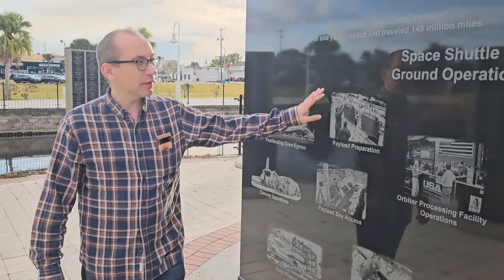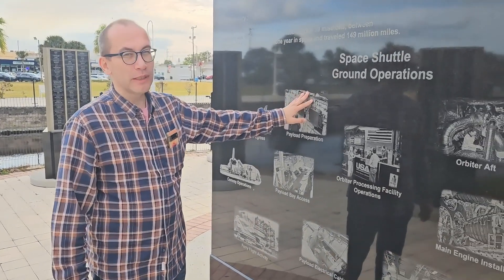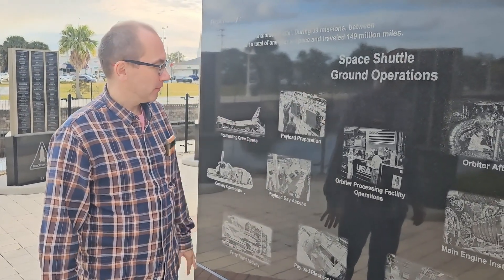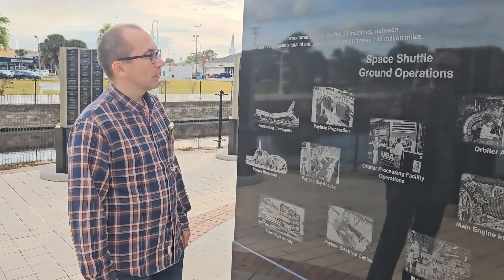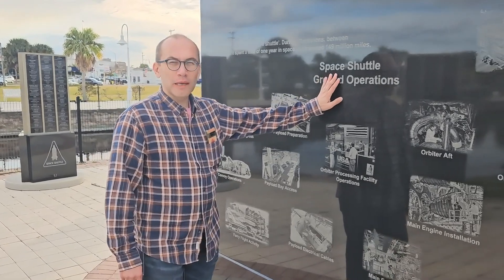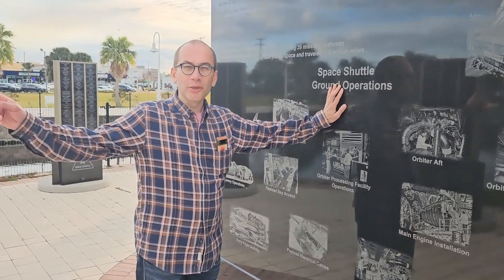It will last for as long as the polish lasts. It will never deteriorate. I guess that's it for now. I'm off to watch a SpaceX launch, which happens in one hour.